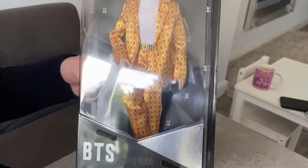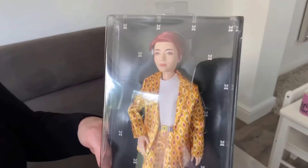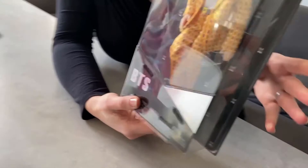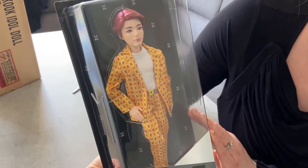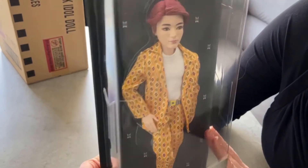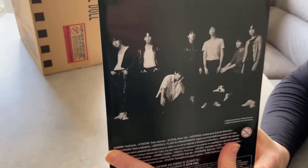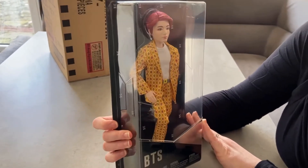This doll has 11 moveable joints so you can move it around — he can sit, he can stand, he can wave. This member Jungkook is the youngest member of the band, and the doll is 11 inches tall. If you see on the back, there's all the different members. It's a high quality doll which looks great, to be honest.